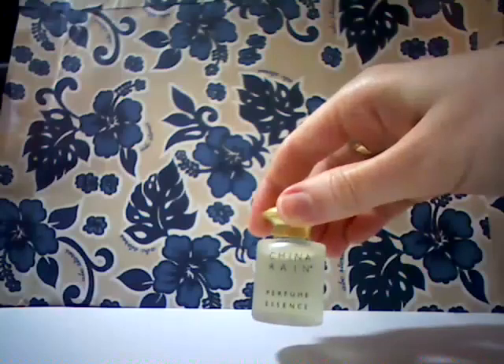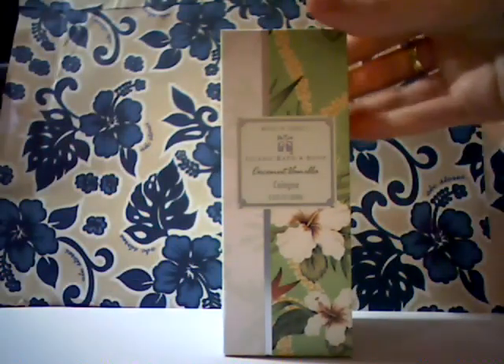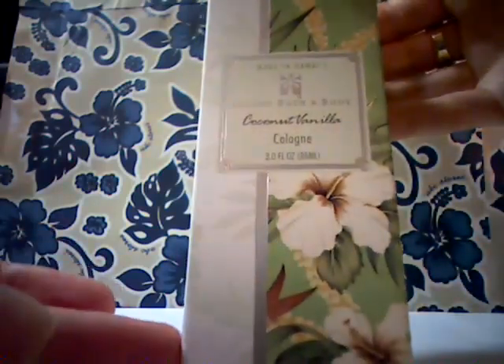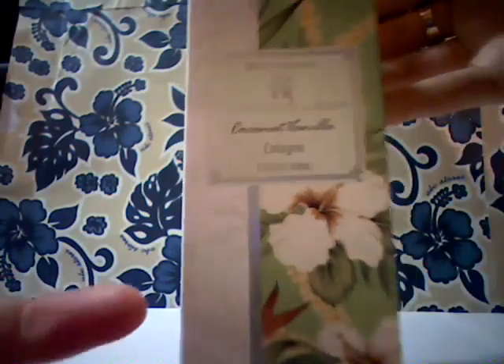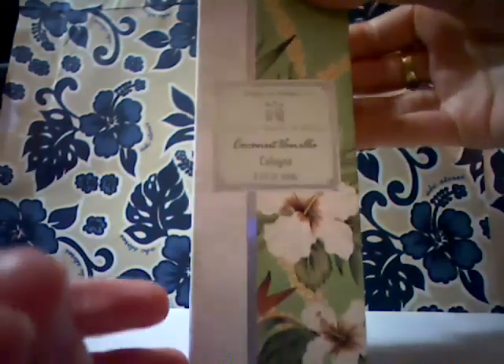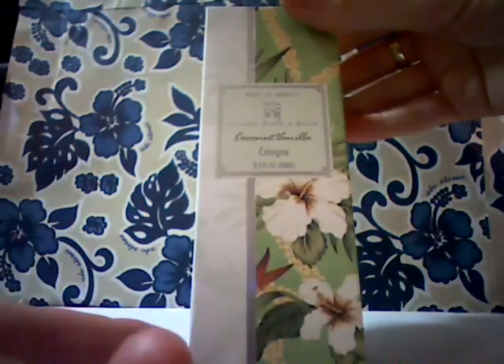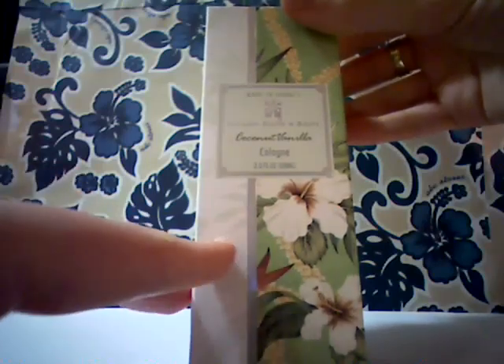Just to show you something coming soon — this is also a Hawaii product made in Hawaii: Island Bath and Body Coconut Vanilla Cologne, three-ounce size, same as we had for our original Wicked Wahini. We used to have that, now discontinued for Royal Hawaiian. The older version of Royal Hawaiian used to also come in a three-ounce size.